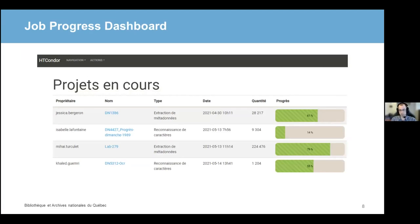The web server then keeps track of running jobs so users can check what HTCondor is working on with this dashboard. You've got the information you'd expect: what jobs are running, which ones haven't started yet. The columns from left to right are the owner of the job, the job name, the type of operation, when it's been submitted, the total number of files to process, and how far along the job is.